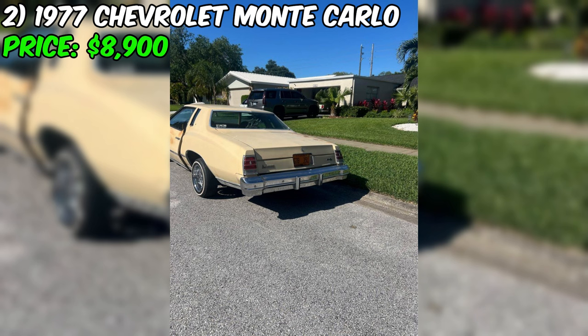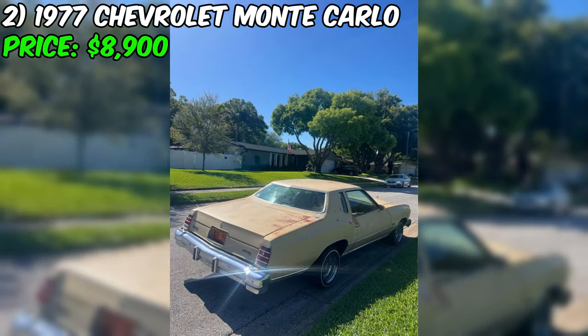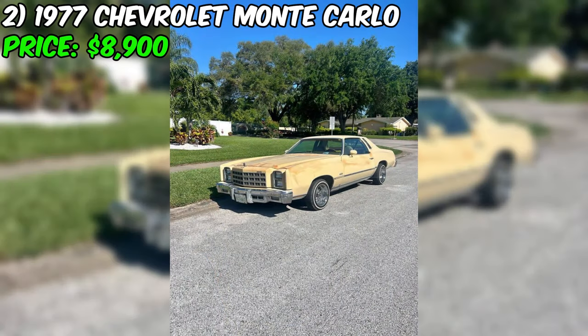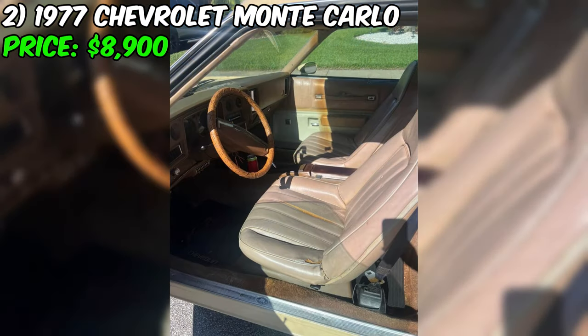The seller mentions the car runs well, but can be a bit cold-blooded when first started — but hey, who among us isn't a little grumpy in the morning? This Monte Carlo comes with a stock suspension setup and currently sits on 14x7 cross-laced knockoff wheels. The seller is also willing to include the factory rally wheels.